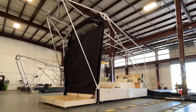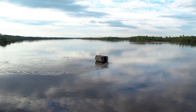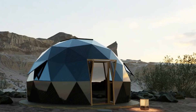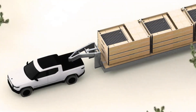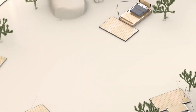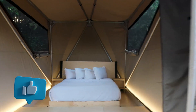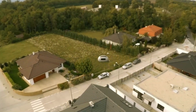Imagine a home that not only moves with you but can sustain your life for years, powered by renewable energy and equipped with all the modern conveniences. Here is the future of living. Hey tech lovers, welcome to our channel. In today's video we are listing some of the innovative autonomous mobile homes that are revolutionizing the way we travel and live. But before moving ahead, make sure to give this video a thumbs up.